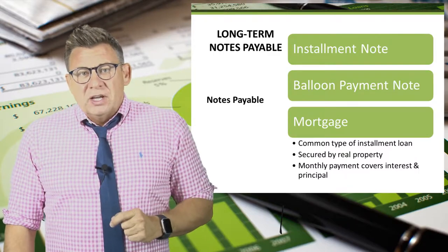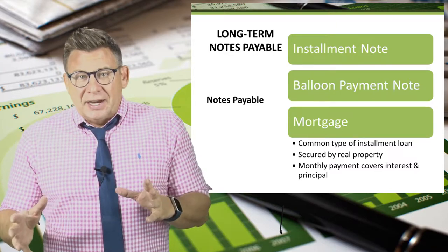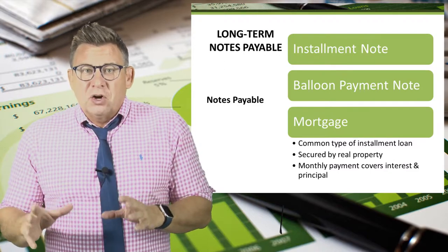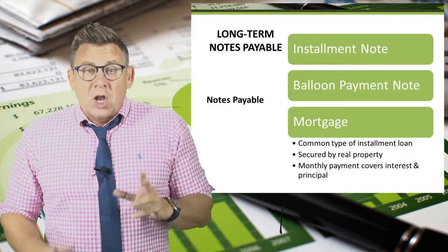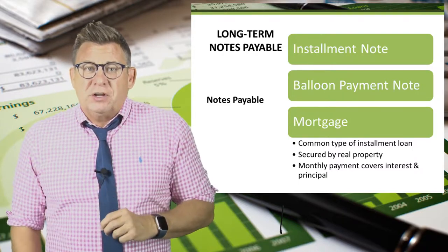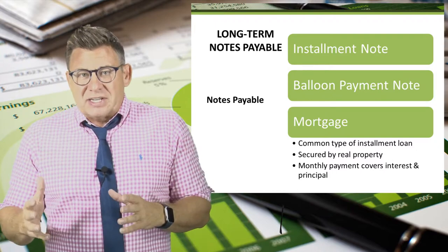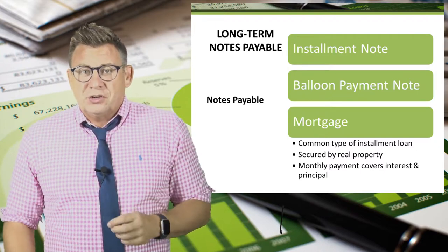A mortgage is a type of installment loan that is secured by real property, meaning land and/or a building. Business loans are secured differently than loans for individuals. Large organizations often provide no specific security for long-term notes. Small organizations might be required to list all of the business assets, and possibly the owner's assets too, in order to secure a loan.